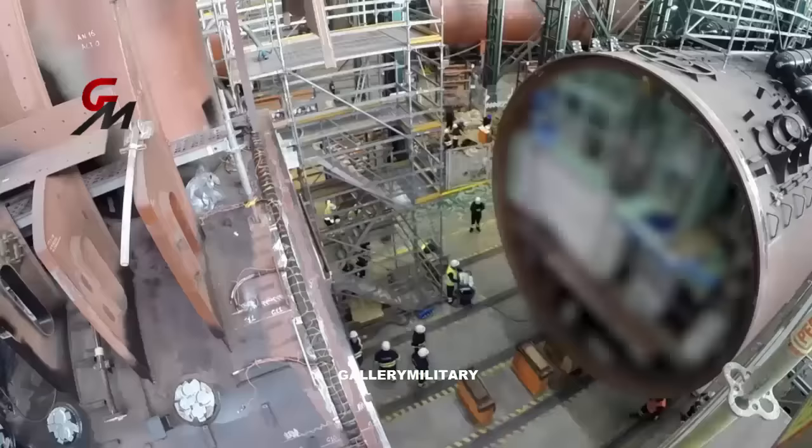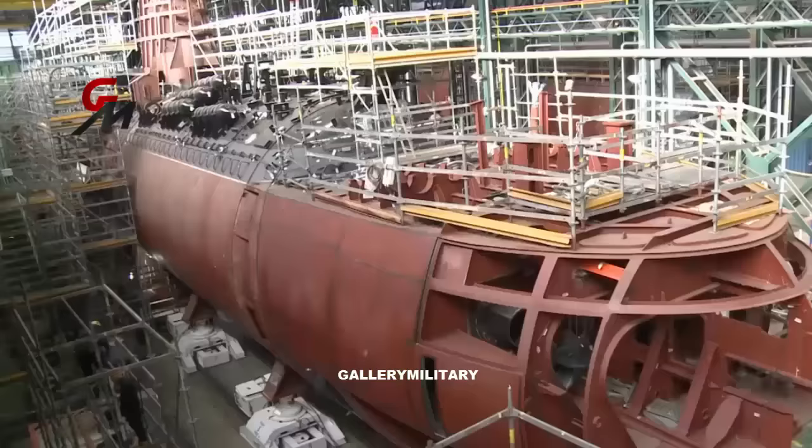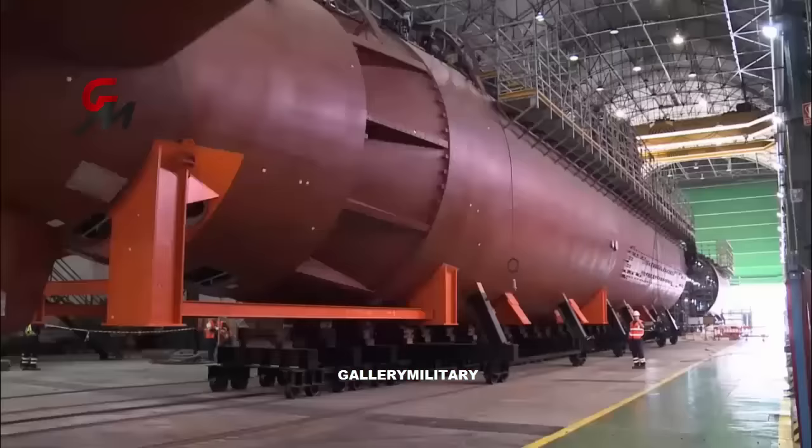Like its battleship namesake, the new submarines will feature cutting-edge naval propulsion design, incredible firepower, and several features that will set it apart even from other modern submarines.